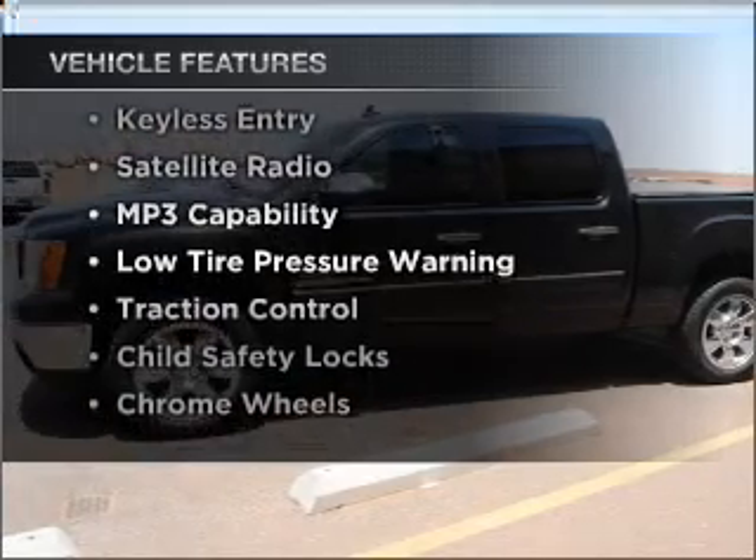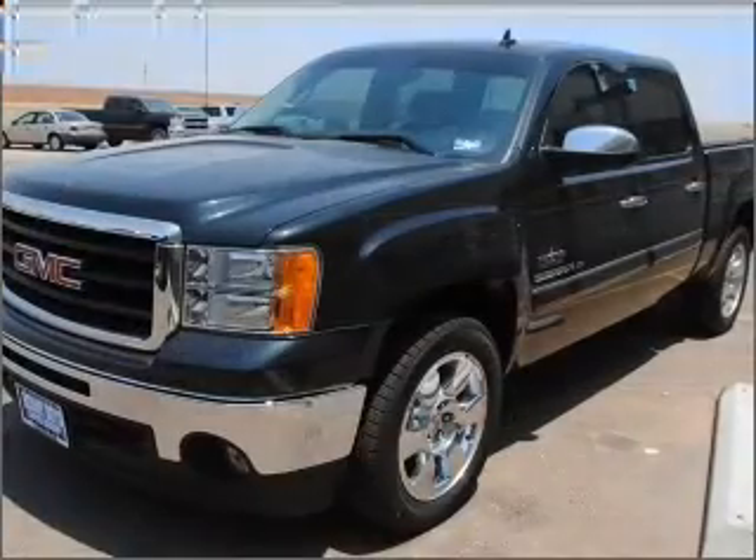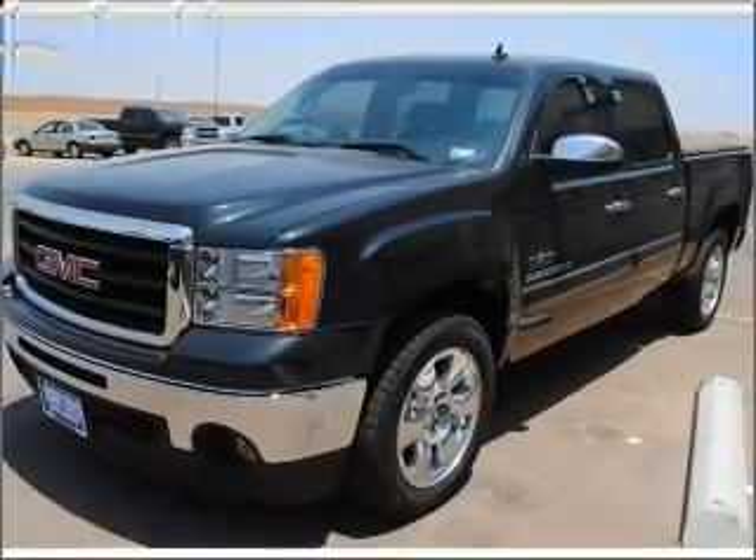You won't want to miss out on the opportunity to own this amazing ride. Air conditioning. Call today to schedule a test drive.